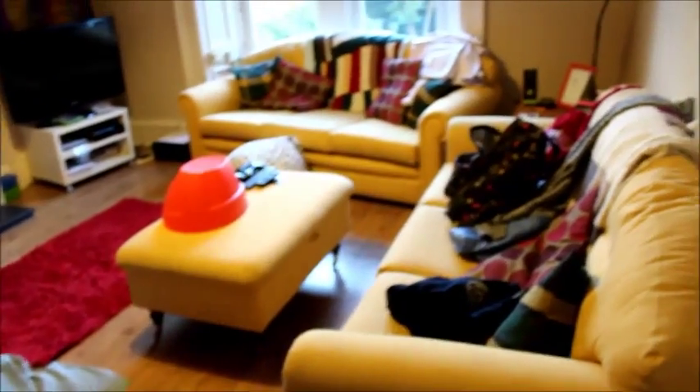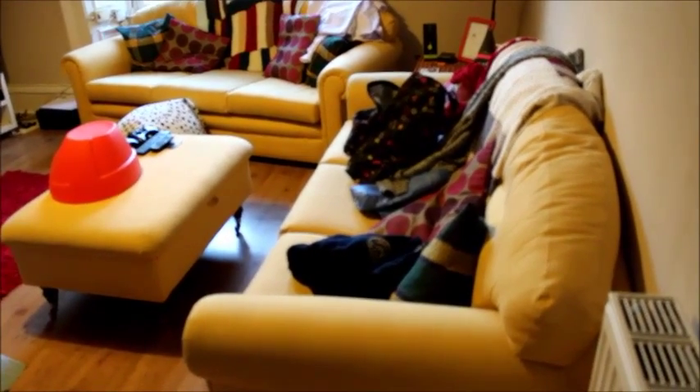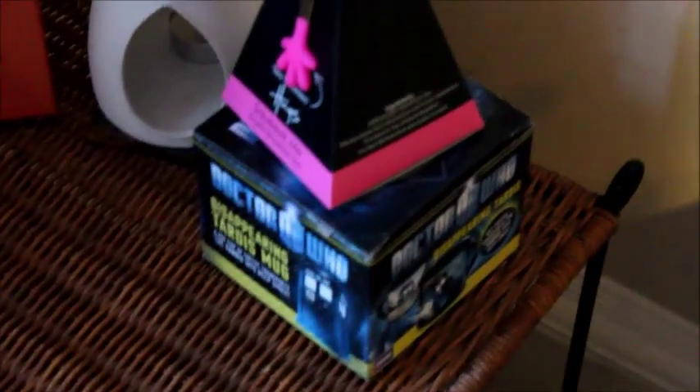Let's begin with the living room. The view as you walk in the door are these two lovely yellow couches donated by Gary's dad. We have a side table with some housewarming presents from my dad that still need to be put away.